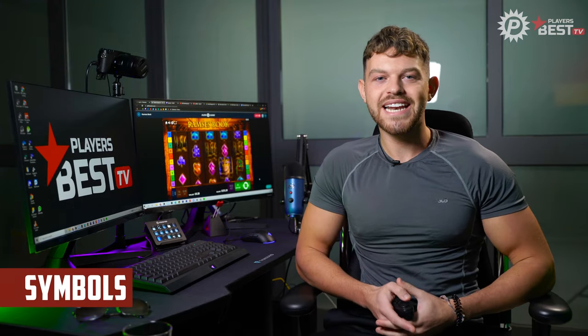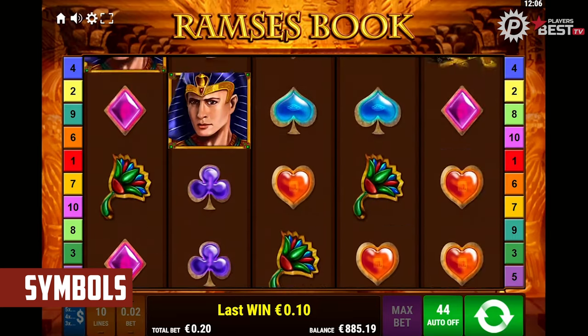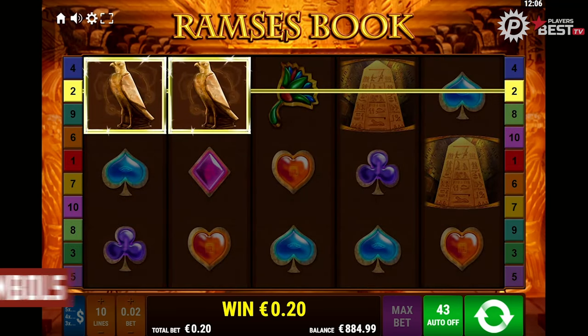The top symbol comes in as the book, which is also a wild and scatter symbol — this will give you a 200x. Followed by that are the pillar, cats, birds, flowers, and the map symbols.